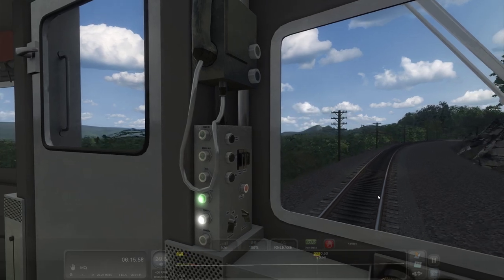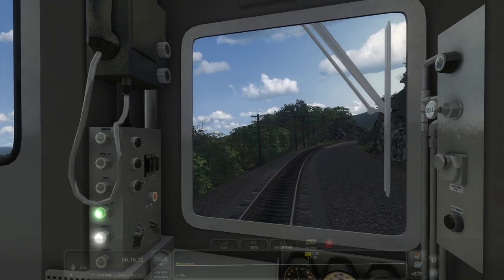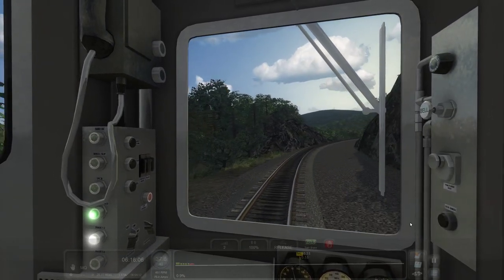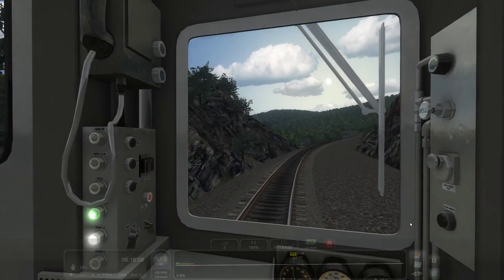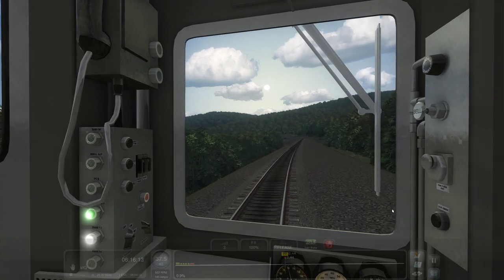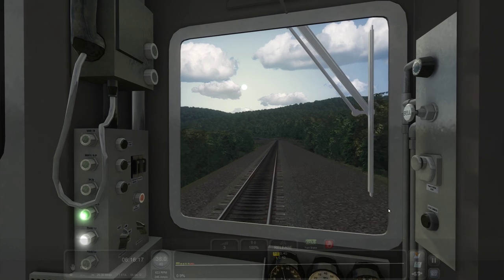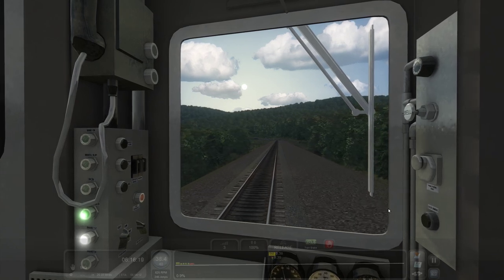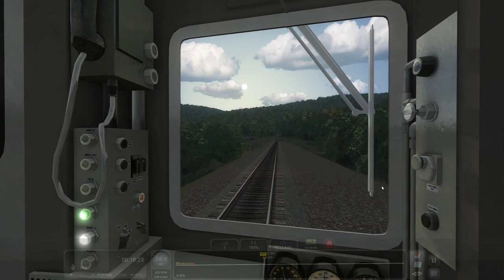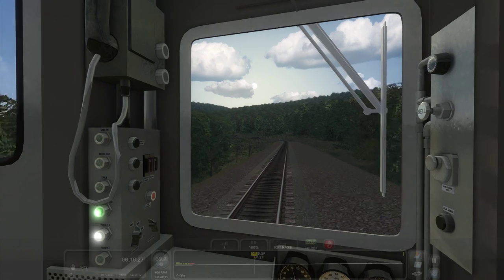Trying not to stare out the window here. Ah, here's the cut right here — we're essentially cutting through that mountain. The sun's rising, it's about a quarter past six in the morning. So we're headed east right now, about to cut north again for a minute, and then we're going to head due east.